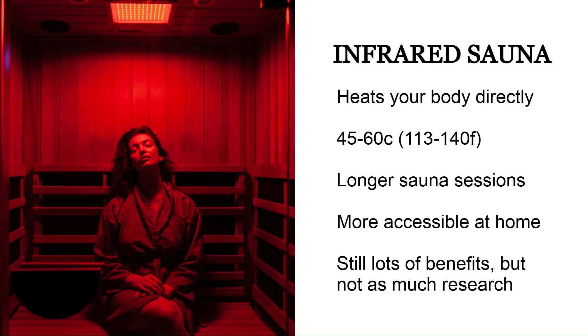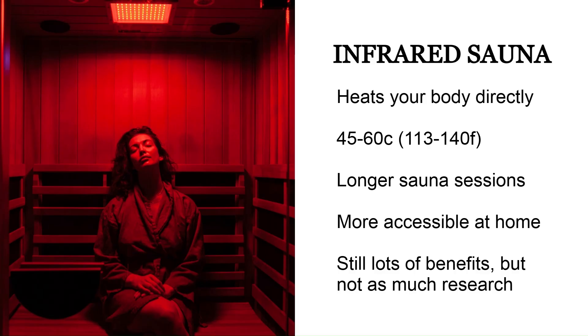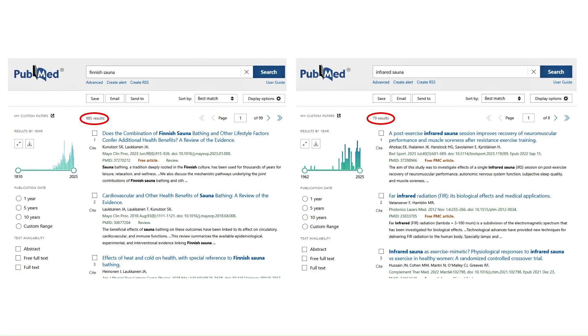Then there's the infrared sauna, which uses thermal radiation to heat the body directly rather than heating the air around your body. The temperatures are lower, more like 45 to 60 degrees Celsius, and the infrared radiation penetrates the skin causing sweating and increased heart rate even at these lower temperatures. You can spend a little bit longer in an infrared sauna and it's more accessible — easier to set up at home. There are definitely still lots of benefits but potentially a bit milder, and there hasn't been as much research on infrared saunas.